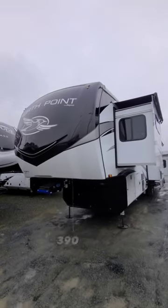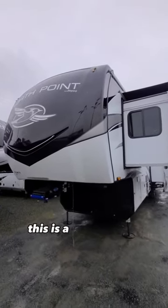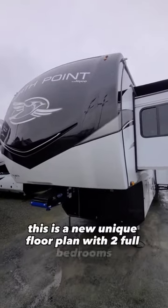Have you ever seen an RV with not one, but two full beds? This is a Jayco North Point 390 CKDS — a new unique floor plan with two full bedrooms.